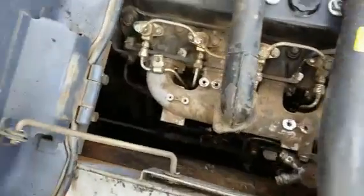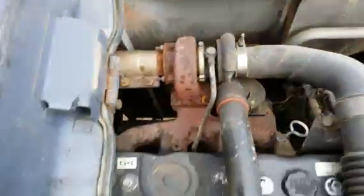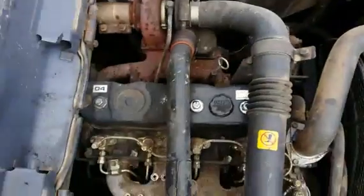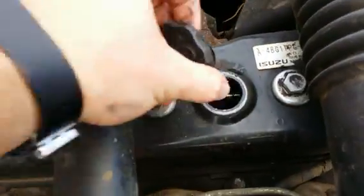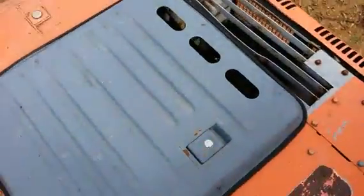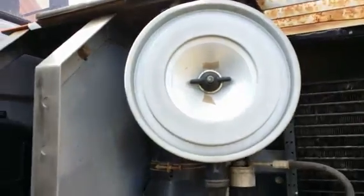Here we have the pump. Here's the engine — the engine starts up and runs good. Inside the pump compartment we have the batteries, radiator, and air filter.